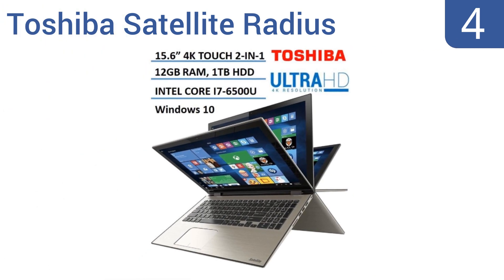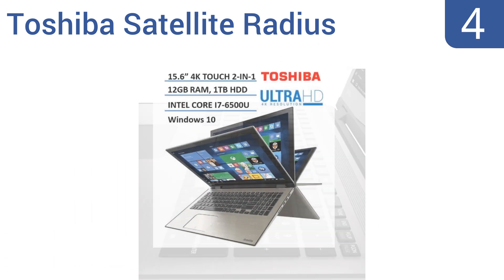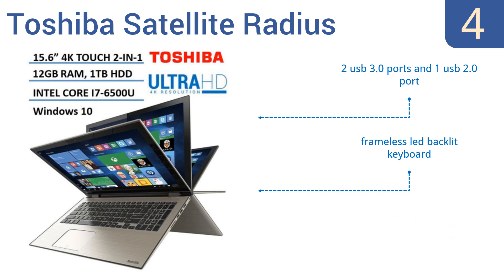At number four, the Toshiba Satellite Radius is a great laptop more than suitable for the average user who wants a well-rounded machine to handle everything from light gaming to resource-heavy programs. It features a powerful Intel Core i7-6500U dual-core processor and a one terabyte hard disk drive. It comes with two USB 3.0 ports and one USB 2.0 port, along with a frameless LED backlit keyboard, however it only gets about five hours of battery life.